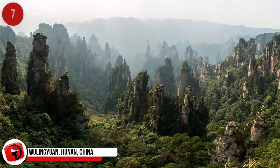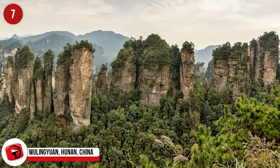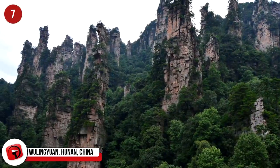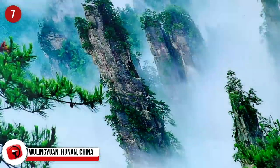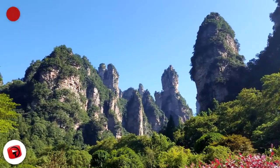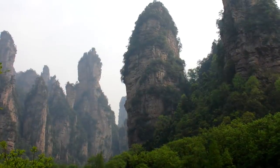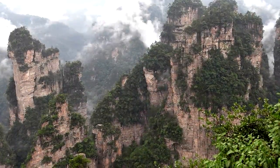Wulingyuan, Hunan, China. Wulingyuan is a gorgeous area filled with limestone karst — a karst being a dissolution of rock over time. Fog often winds between the limestone pillars, lending to the otherworldly nature of the scenery. The area consists of several national parks, and there are over 3,000 karsts in this UNESCO World Heritage Site.